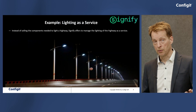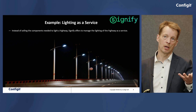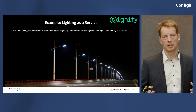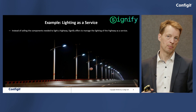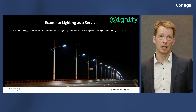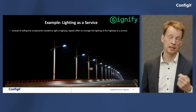One of our customers, Signify, is definitely going down this path. They sell lighting systems — for a football stadium, a parking area, or a highway like shown here. They are moving towards selling lights on the streets as a service, charging the customer a certain amount per hour per kilometer. Once you do that, it opens new business opportunities — for example, putting sensors on luminaires to collect traffic information and selling that as an add-on service to the city they are lighting.